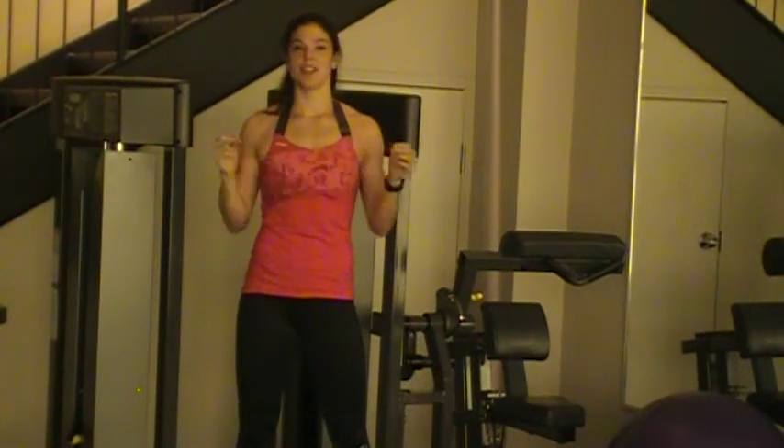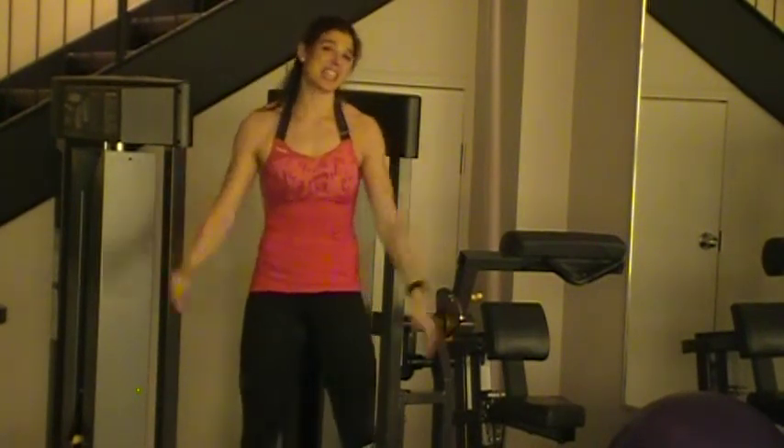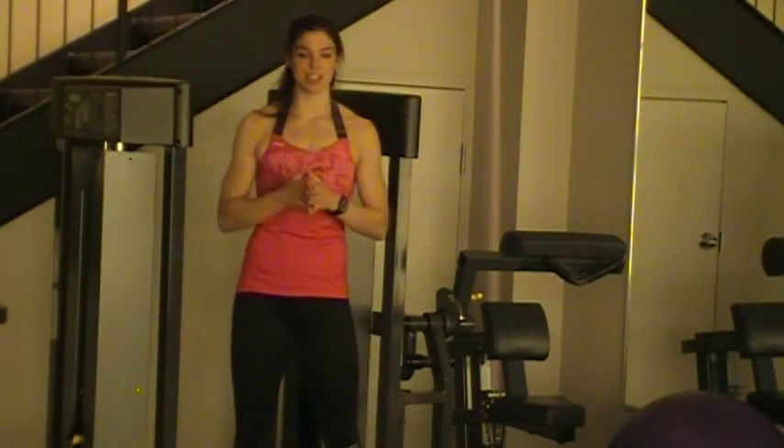We also have zero to 10 miles per hour precision quick speed, which will allow you to switch from one speed to the next in split seconds. For example, if you're doing interval work and running at a high intensity speed, it's going to take you only a moment to drop down to a lower speed with the touch of one button. We also have zero to 10 percent quick incline control, which works similarly — you can increase or decrease the incline of your fitness equipment.